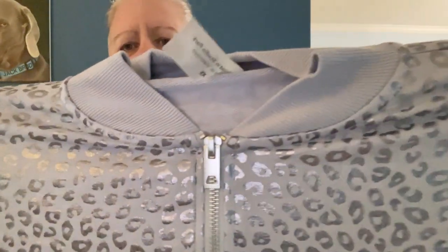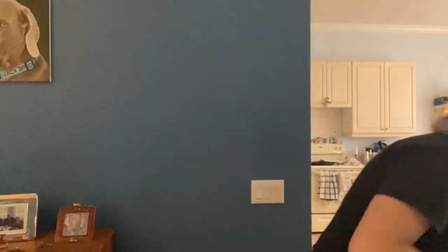Fancy Zuda again on a clear tag. This is like a cheetah or leopard print, shiny, silky, stretchy little track jacket — makes me think of the mom in The Goldbergs! Size is extra small, which again runs large like all the other Zudas.